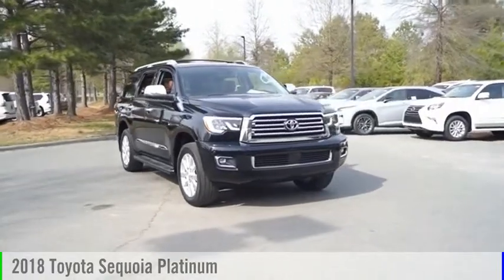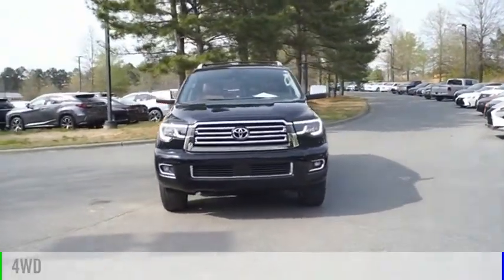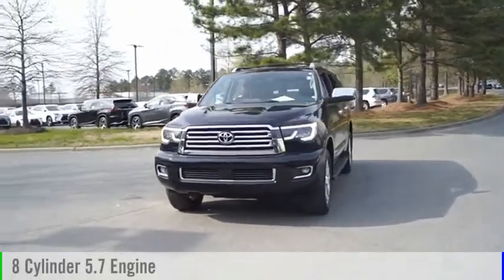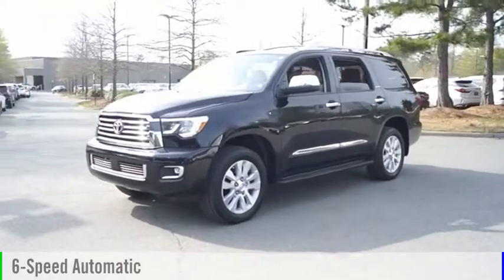You are going to love the 2018 Sequoia. This vehicle is powered by a four-wheel drive, eight-cylinder, 5.7-liter engine, and comes with a six-speed automatic transmission.